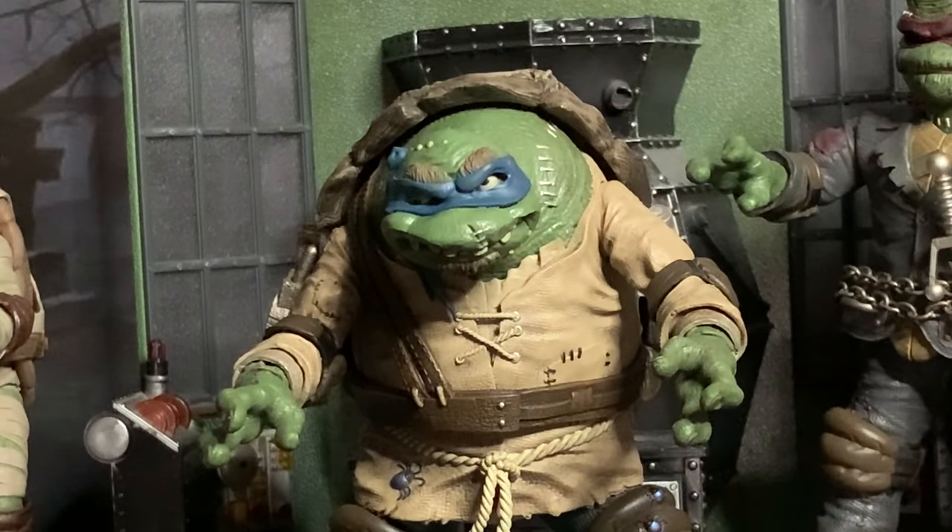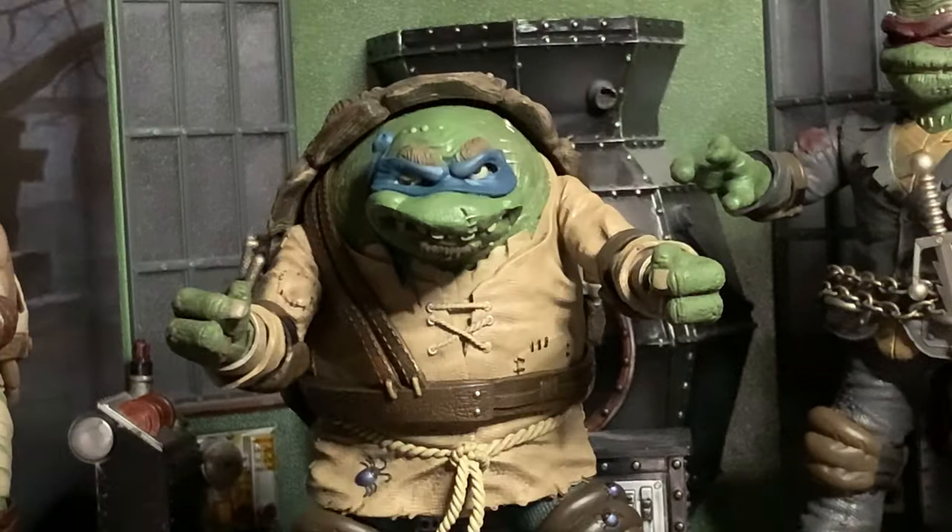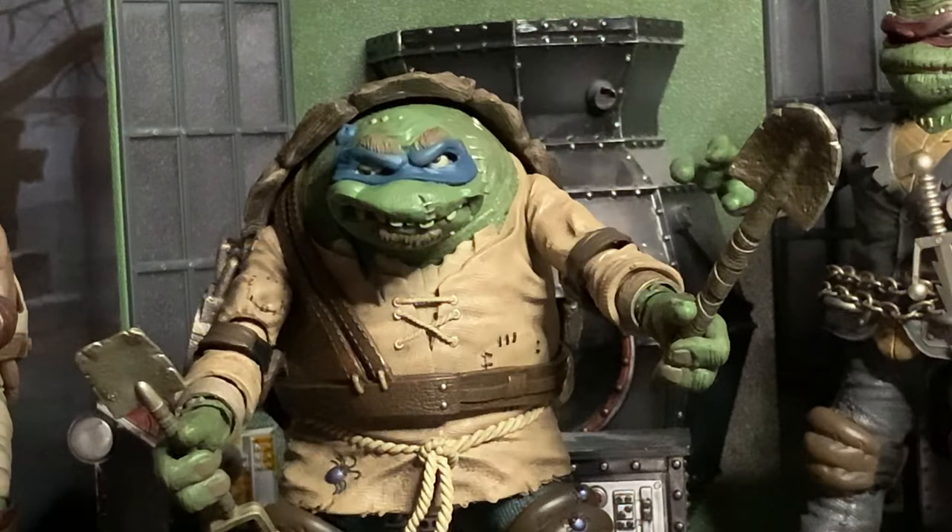Now let's go over his accessories, starting with his many alternate hands. By default he has open hands, then he has two pointing-finger hands for conducting music or doing the monster mash, two closed fist hands for punching people, and two open gripping hands for holding accessories.